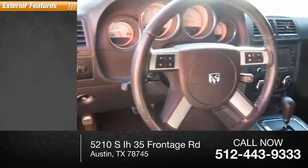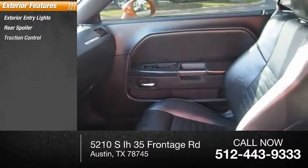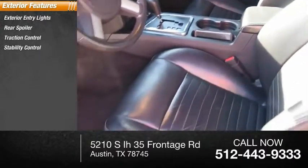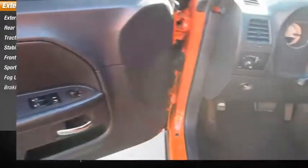Here are some of this vehicle's great options: exterior entry lights, rear spoiler, traction control, stability control, front suspension type strut, sport suspension, fog lights, and braking assist.